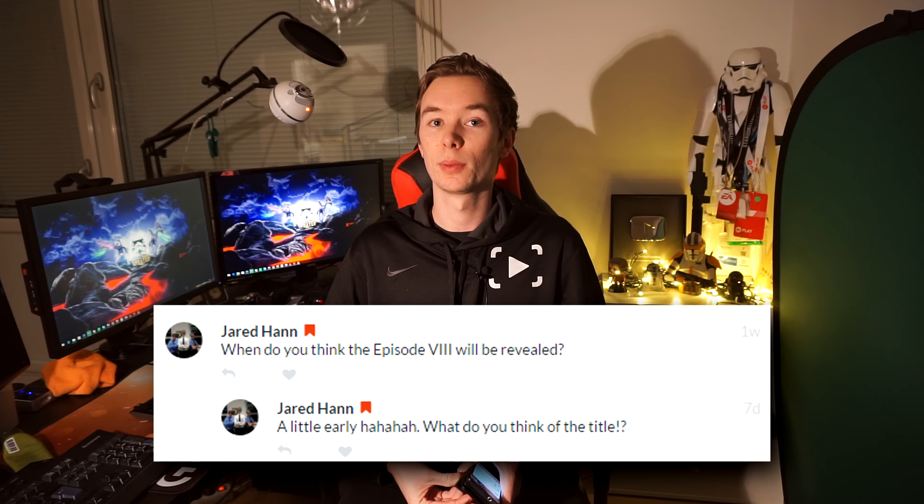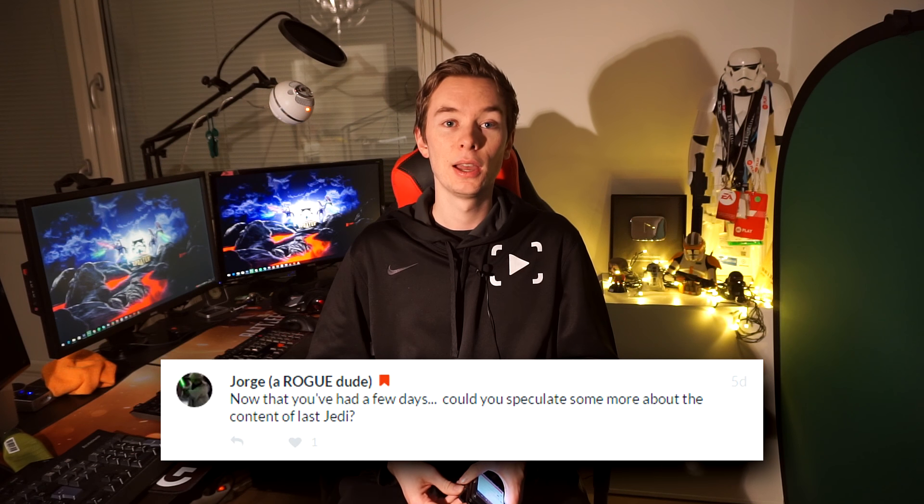First off, I had questions from Jared and Jorge regarding The Last Jedi and my speculation about it. I've had a lot of time to think and I've watched a lot of other YouTube videos on it. I want to give props to Alex from Star Wars Explained because I thought his speculation was really good. He talked about The Last Jedi not meaning that Luke dies, but simply that the term 'Jedi' will no longer exist — because Kylo Ren and Snoke are not Sith, they are something new.